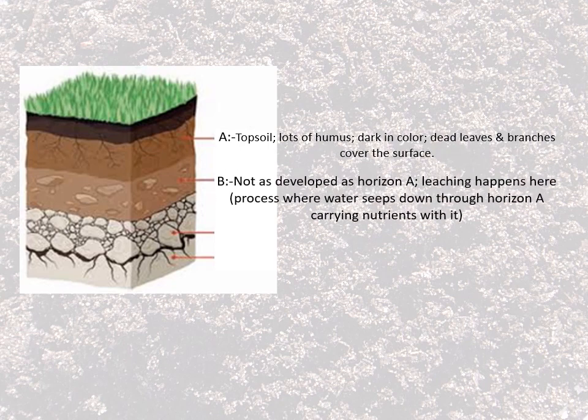Horizon B is underneath that. It's not as developed as horizon A — you'll notice it's lighter in color. This is where something called leaching happens. Leaching is a process where water seeps down through the top layer, carrying nutrients with it. So when it rains, rainwater gets soaked into the ground and makes its way down through the different layers. Up in horizon A is where all the nutrients are, so as that water moves down, it carries nutrients with it down to layer B, which is where the plant roots are.